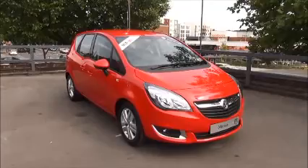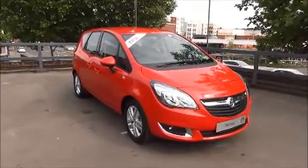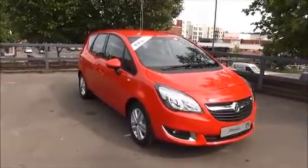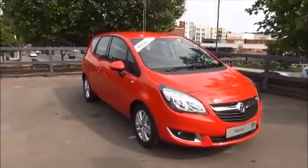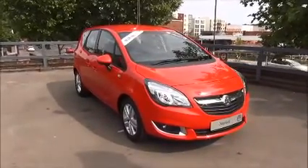You can reserve this vehicle online with a £100 no-quibble holding deposit, or call our internet sales team to arrange a convenient appointment. If you're thinking of finance, we're confident we can beat any high street lender with our flexible dealer funding plans. Thank you for visiting Now Vauxhall.